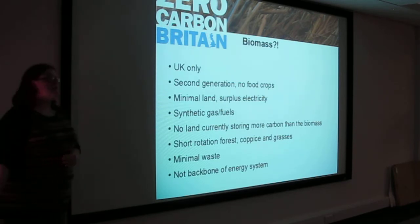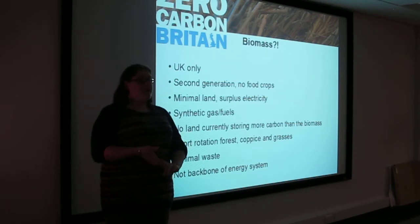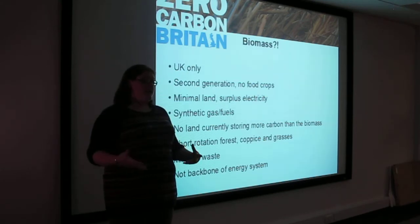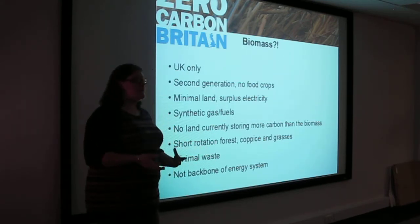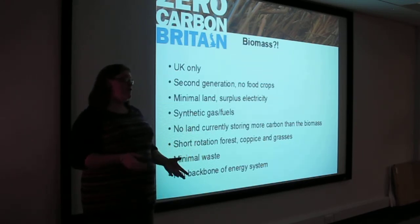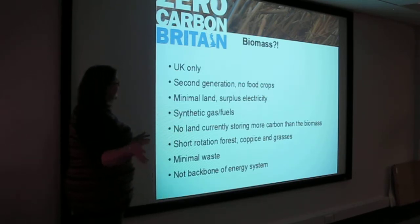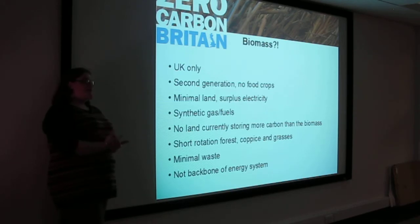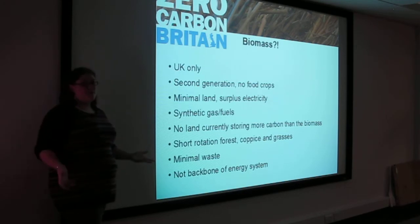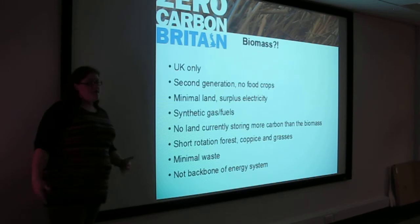Biomass is also not the backbone of our energy system. We use it because we can use the fuels and gas it generates to heat ourselves, but also to keep flying and to keep using trucks, lorries, and tractors. In the future there may be alternatives, but we're not counting on something being invented by 2025 — we're saying, what have we got now that we can use? A big thing with biomass is you've got to have closely monitoring policy, and we are very specific in this scenario about the type of biomass we are using.